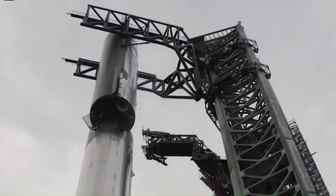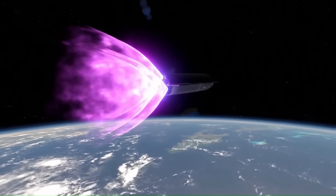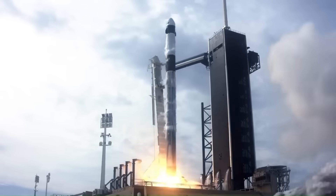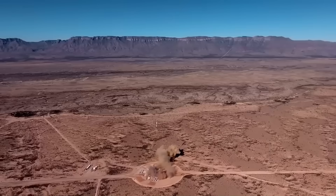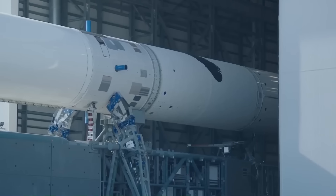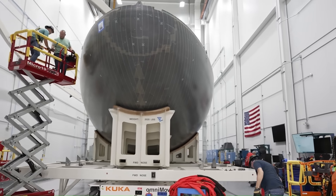SpaceX is the only company launching rockets almost twice a week. They launched 96 times in 2023 and passed 120 launches in 2024, with 2025 already looking even faster. Compare that to Blue Origin, which had zero orbital launches in those same years — only a few New Shepard suborbital flights, and even those were delayed for more than a year at one point. So when NASA says SpaceX is slow, it honestly sounds strange. Blue Origin hasn't even flown New Glenn yet; they've been building it for years, but not a single orbital test flight has happened.